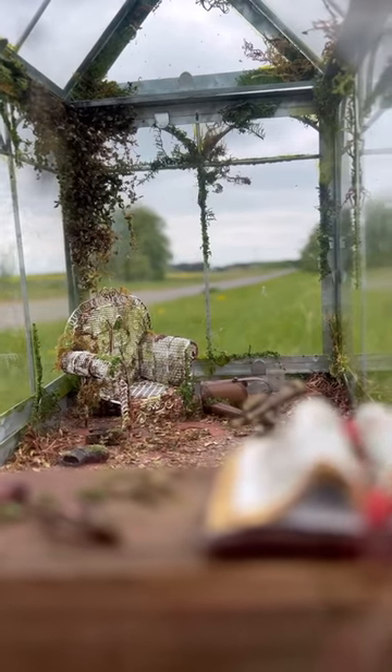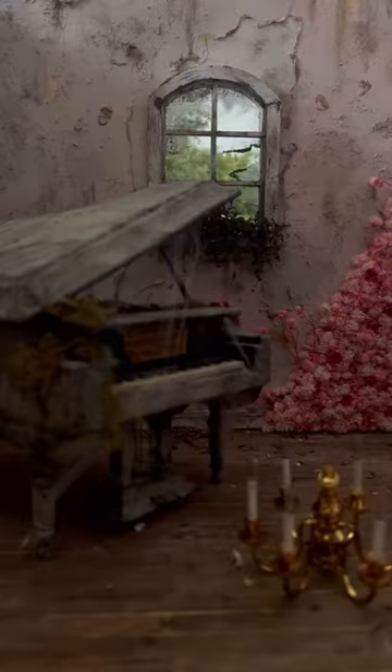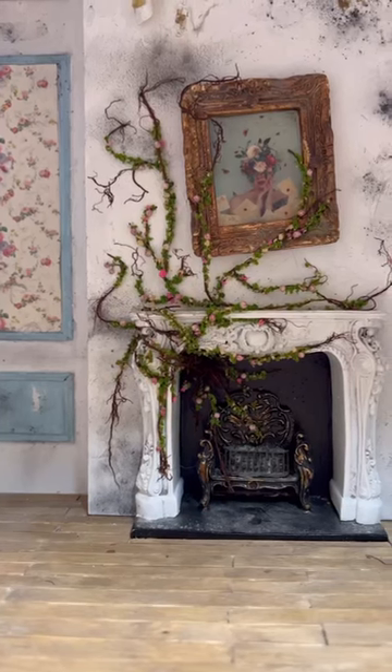Let me tell you a little bit more about the story behind my miniatures. All of my current builds are part of the same house and I've done three so far: the greenhouse, the music room, and the living room — but there are many more rooms to come.